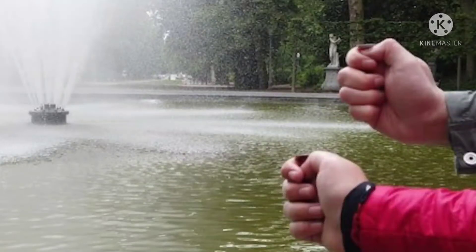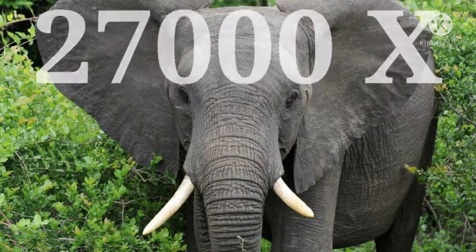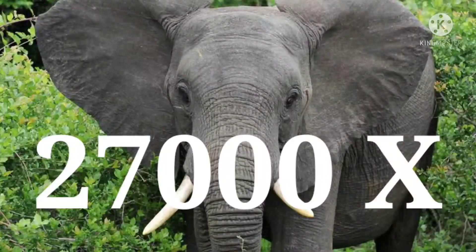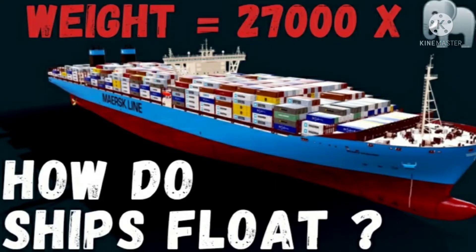When I throw a coin in the water, it sinks like a stone, whereas some of these large ships around the world actually weigh 27,000 times that of an elephant, but still manage to remain afloat. Let's find out how.